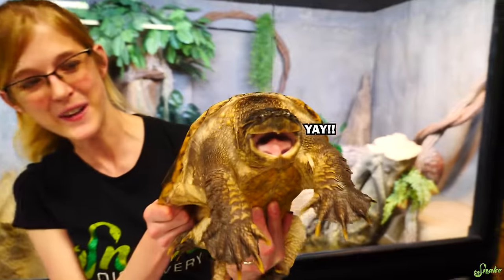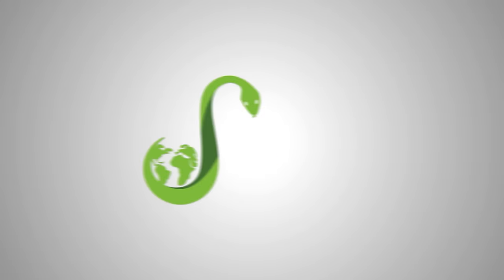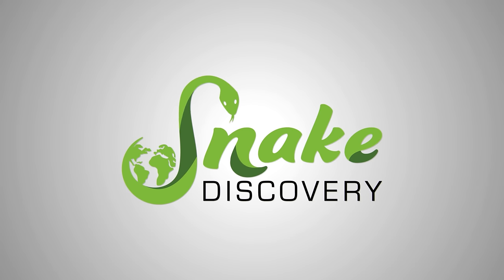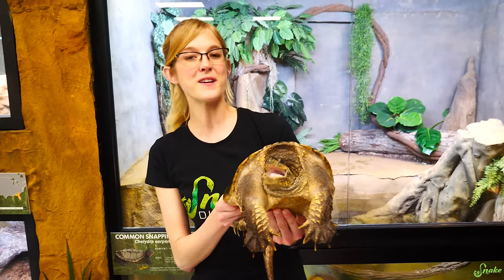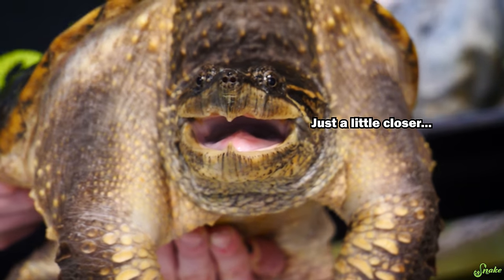Hey everyone! Today we are going to share some fun facts about turtles and tortoises and then feed them! We're going to introduce all of the turtles and tortoises we have — including at least one you've never met before — share how each species got its name, one truly fun fact about that species, and then feed them a shrimp, because if we fed them a mouse the video would get demonetized.